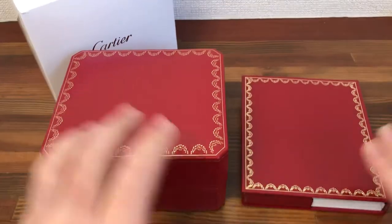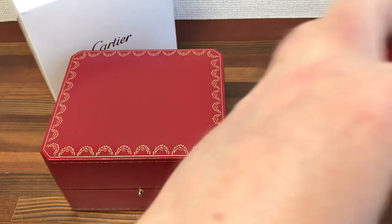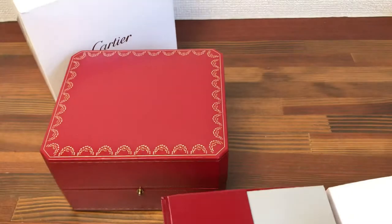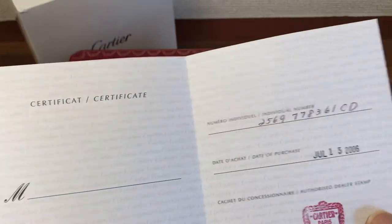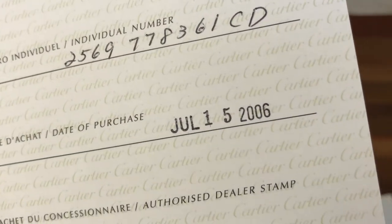As can be seen, this comes with a booklet holder and two booklets. This is a certificate paper — you can see this has the year 2006.